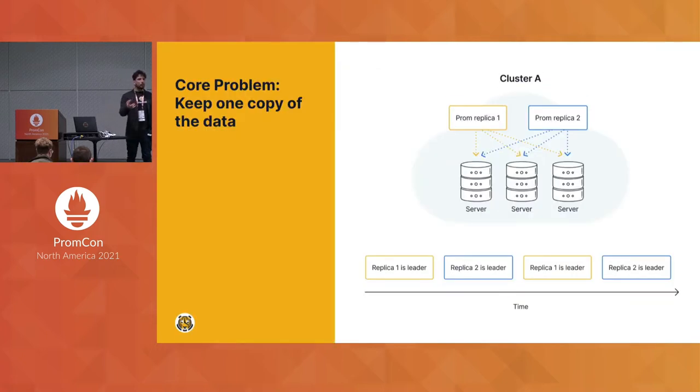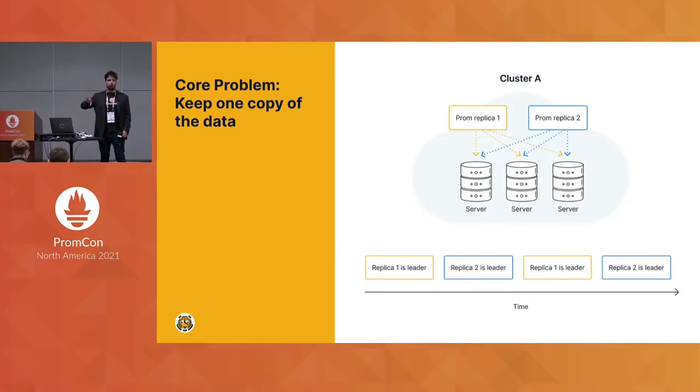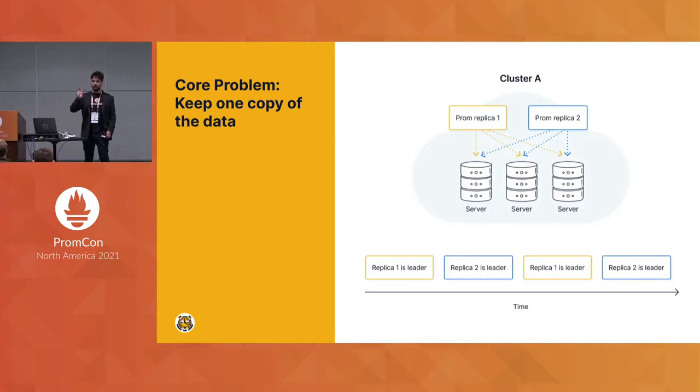When you think about remote storage solutions, people don't actually want to pay the storage costs of keeping both copies of the data. So what most remote storage systems support is some ability to deduplicate this data — keeping only one copy of the data for a given time period.